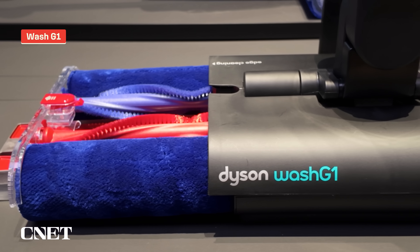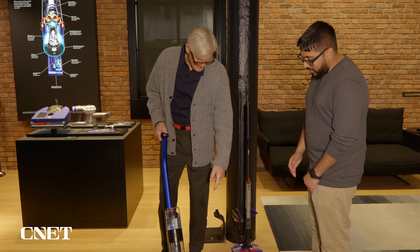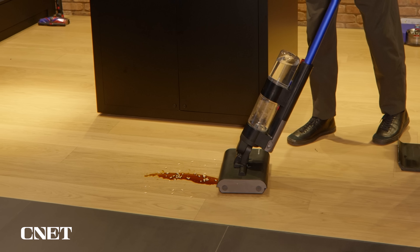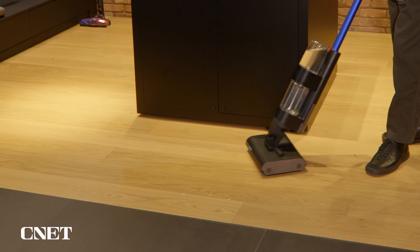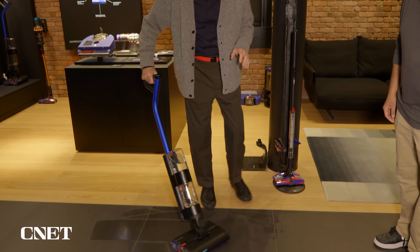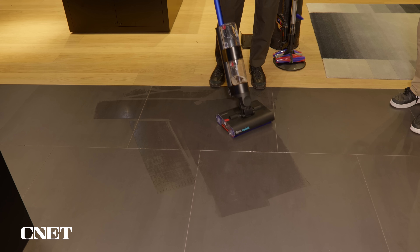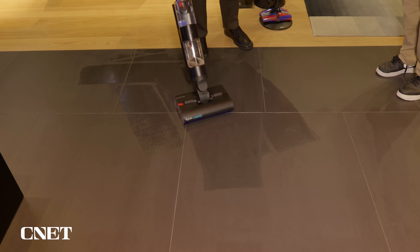So this is the Dyson Wash G1. You can use this to clean and wash your floors. It has two rollers — one at the back and one at the front — so it cleans double well, and it cleans just as well going backwards as going forwards. You don't have to always go forwards like using a lawnmower. And all the water going onto the roller is fresh water, unlike a mop and bucket where you're putting dirty water back on the floor again and again.